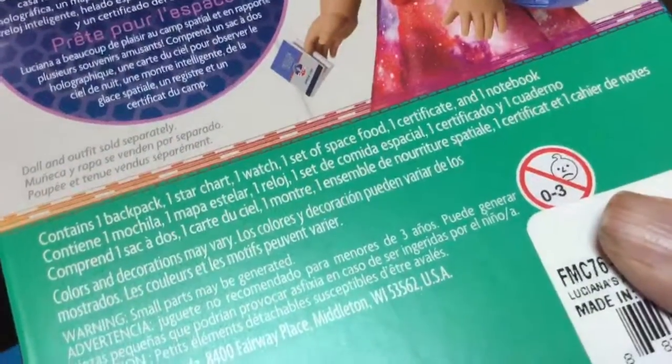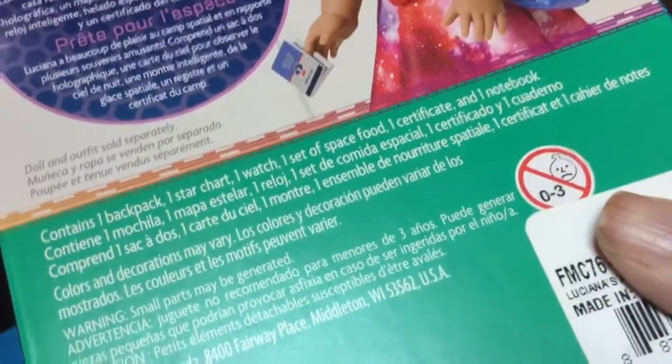It contains one backpack, one star chart, one watch, one set of space food, one certificate, and one notebook. If you guys want to see that, it's Luciana's accessories. And also the Luciana PJs — it contains one tunic, one pair of leggings, one pair of slippers.